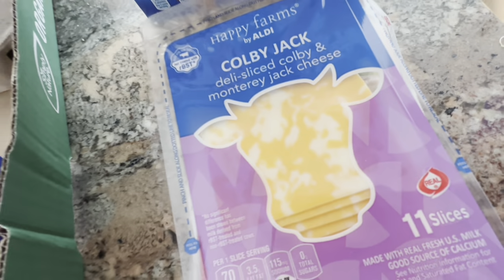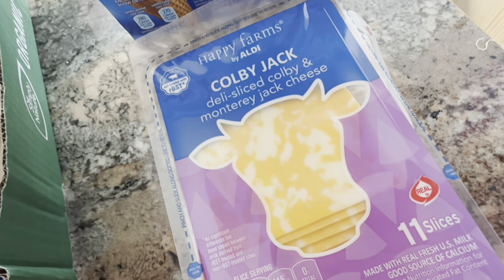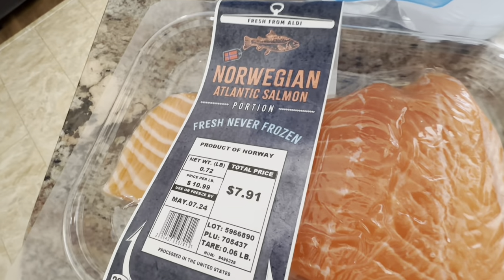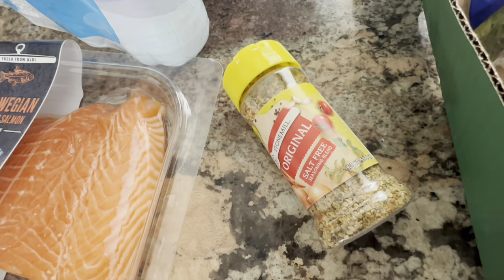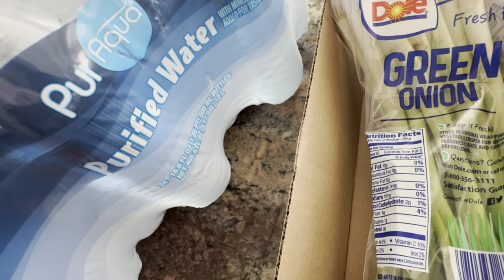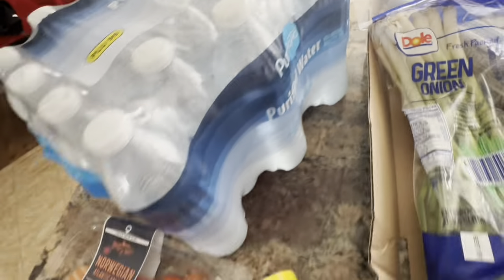The Colby Jack cheese was $1.65 — really good for 11 slices. The salmon, you guys, was $7.91. The salt-free seasoning was $2.65. The green onion was $0.95 — about how much we pay at other places.